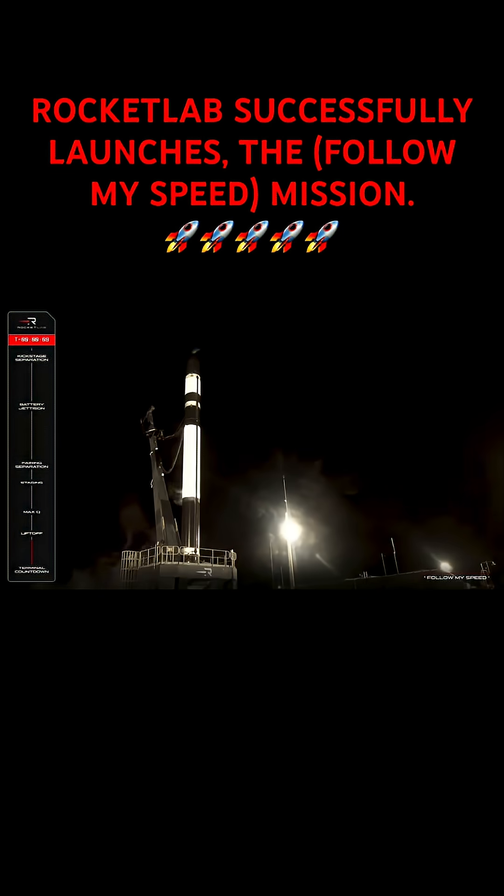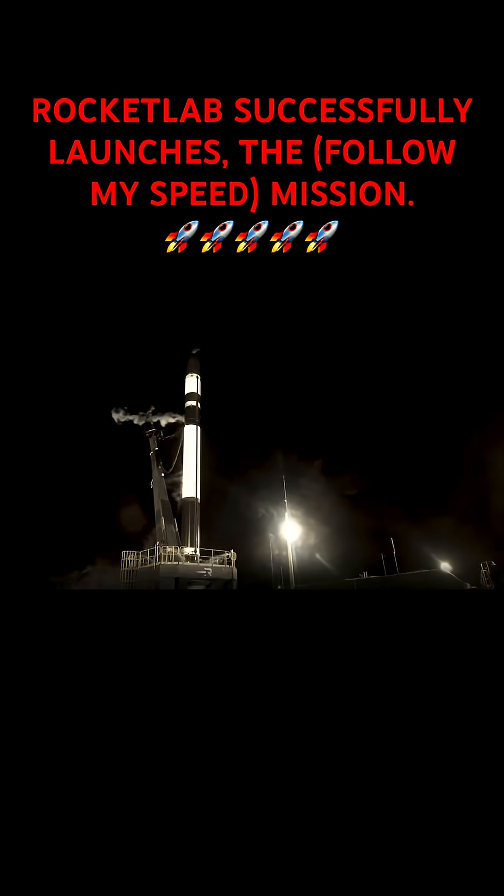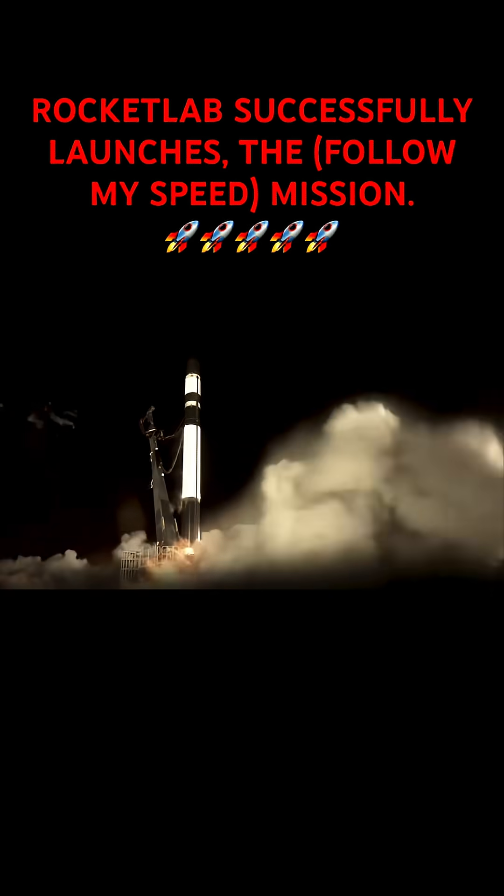10, 9, 8, 7, 6, 5, 4, 3, ignition, liftoff.